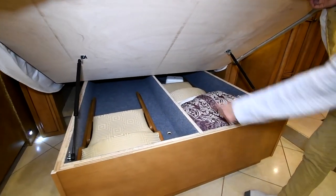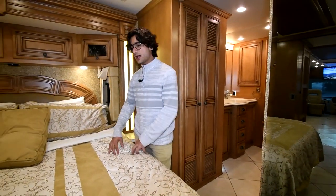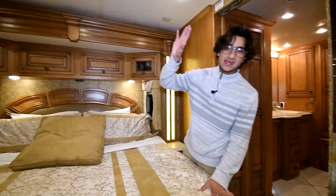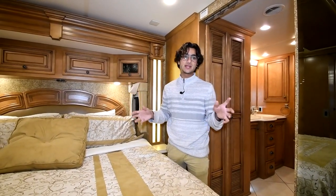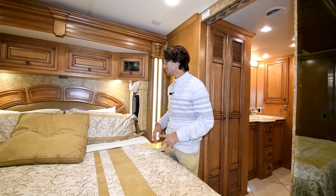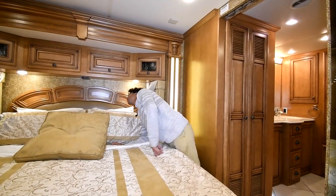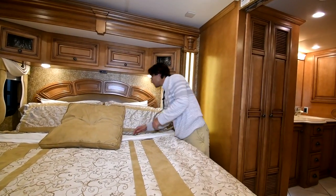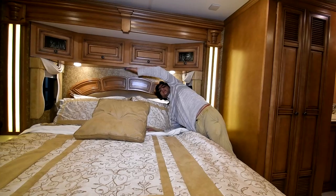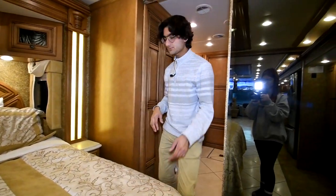Under the bed are where the fold-out chairs are located, as well as the pump for the sleep number bed. One logically thought-out detail: all the shade controls have individual controllers, so you don't have to go to the main MCD hub. Newmar designed one-touch shade buttons for all the electric shades in the bedroom, plus lighting control right here so when you're laying down you have easy access to important controls.